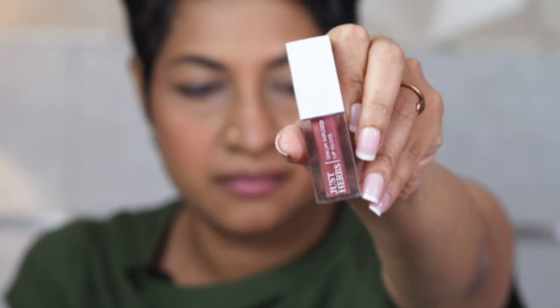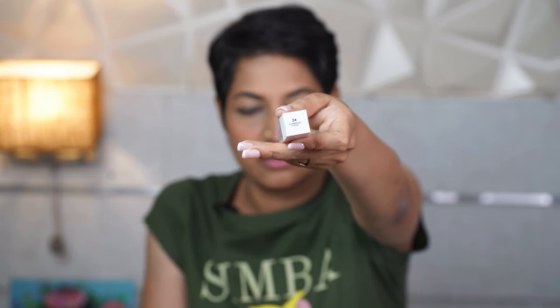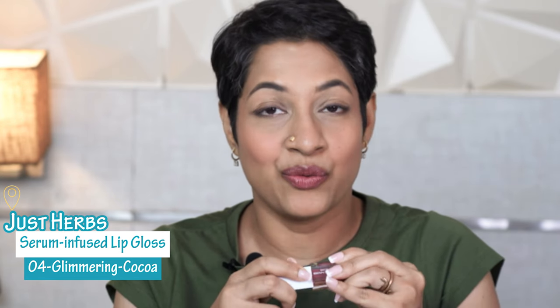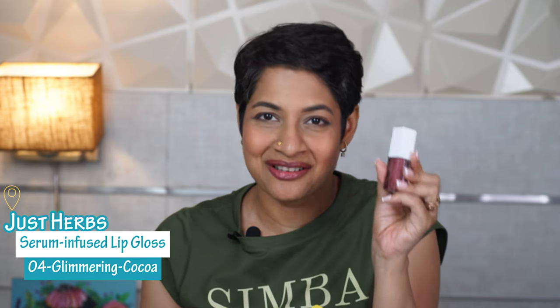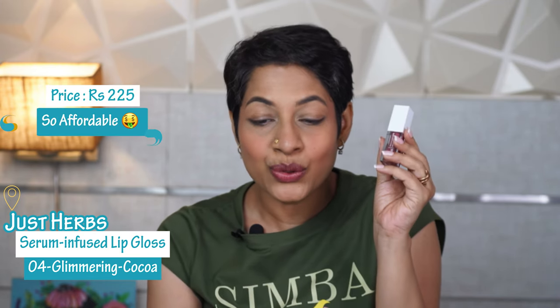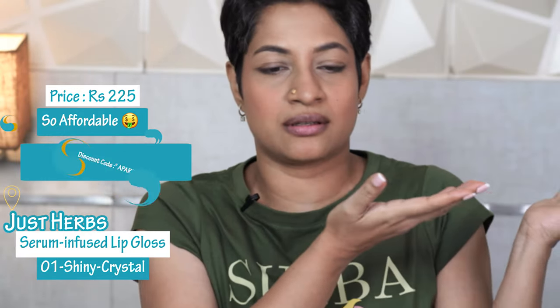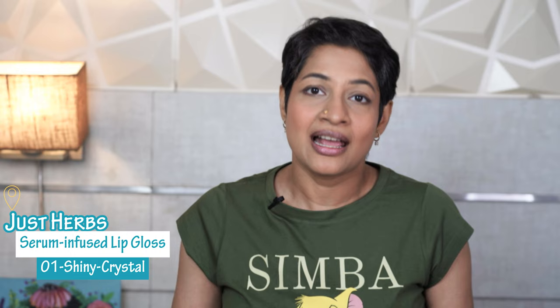Let's talk about the packaging first. The packaging is pretty standard — it's a minimal size, it's very plasticky. I think they could have done a little better on the packaging, honestly. Having said that, the cost of this is just 225 rupees. If you have my discount code, which is here on screen, please use it — you will get a better deal and can get a lot more products from there.